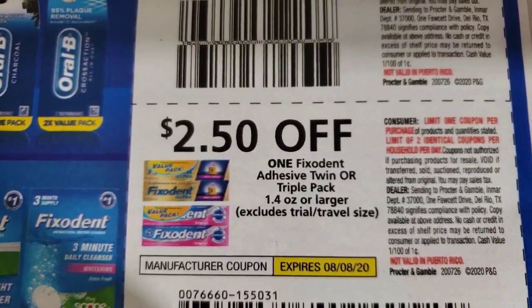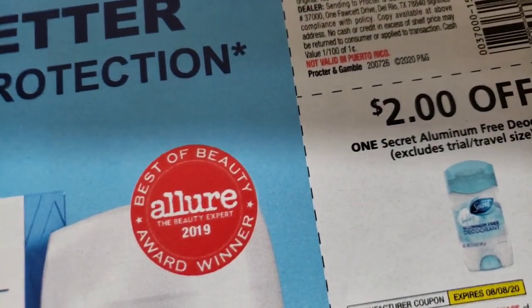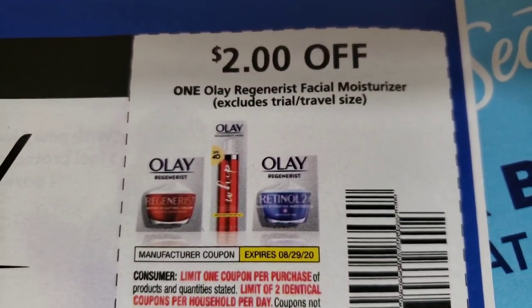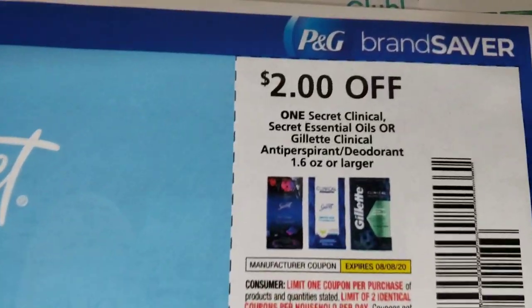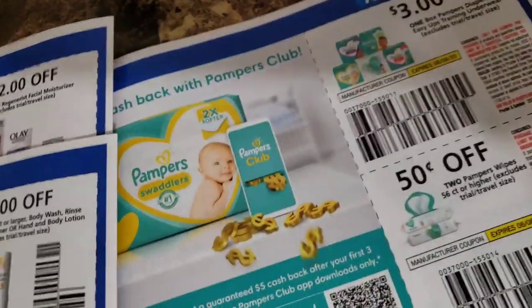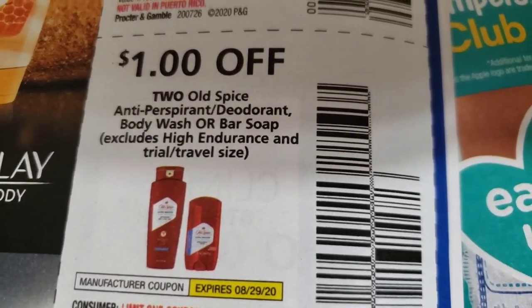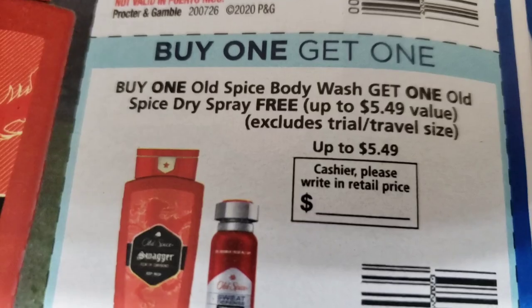Two dollars off of Oral-B adult manual toothbrushes. Two dollars fifty cents off of Fix-It-In. Two dollars off of Always Discreet. Four dollars off of two Herbal Essences. Two dollars off of Olay, two dollars off Olay, one dollar off Olay. Two dollars off of Secret, two dollars off Secret, one dollar off Secret. One dollar off Olay. One dollar off two Old Spice, and BOGO on Old Spice — my sons love Old Spice so I'm definitely going to utilize that coupon.